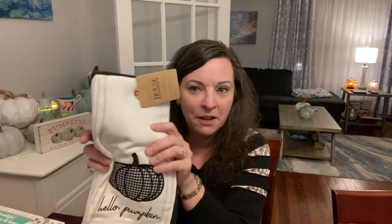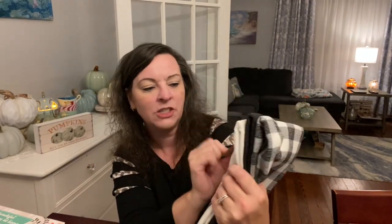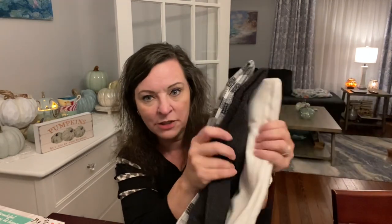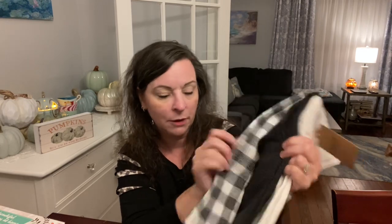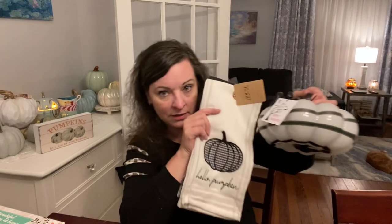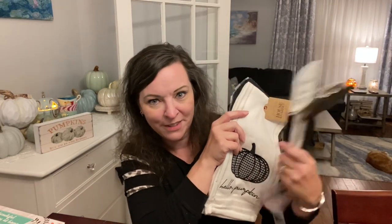My kitchen is now black and white, so I found these at TJ Maxx for $9.99 — a black and white pumpkin dish towel set that says 'Hello Pumpkin.' It's got two regular dish towels plus a holiday one; I thought they're perfect for my kitchen all year round. Had to have that. It goes with my pumpkin and my holiday spatulas perfectly.